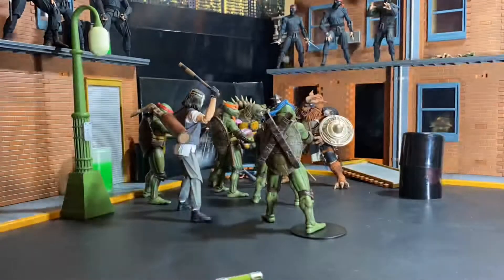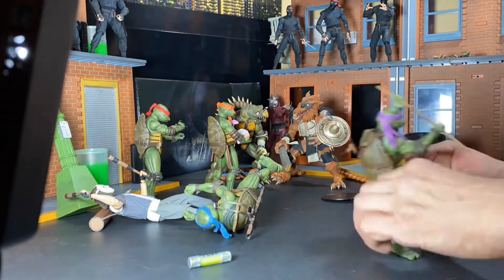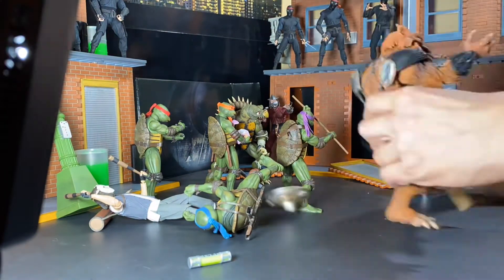As always, the information on this channel is intended for adult collectors and not children. I am your host Jesse the Bat Magic Girl, and today we are back with Part 2 of my Secret of the Ooze-inspired TMNT NECA toys toy photography.